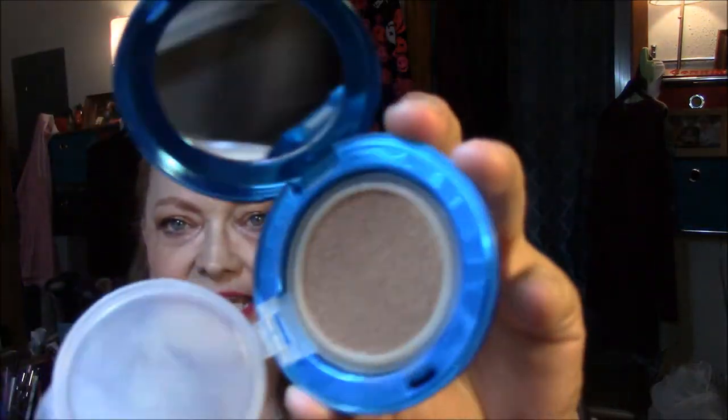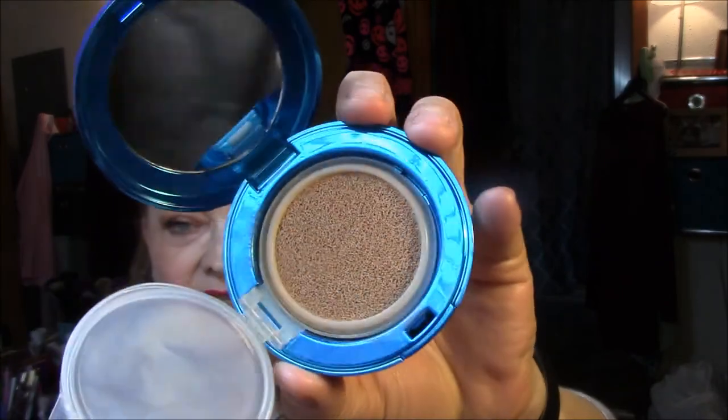First thing I did was wear my Physician's Formula Cushion Foundation in Light. It's really pretty, but it is dried out. So those of you that are still on the fence about these, don't waste your money. They're great at first, but they don't last. I had to throw away my Maybelline one, and now I'm going to throw this one away too, because it's almost completely dried out. I did get enough to do my face, but it is very dry — it's almost like powder foundation now. So this is going in the garbage.